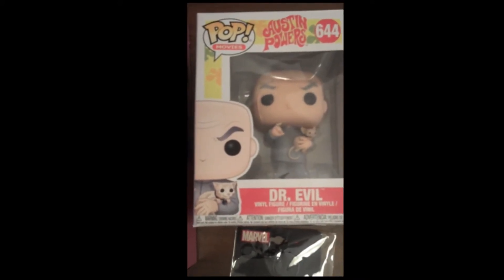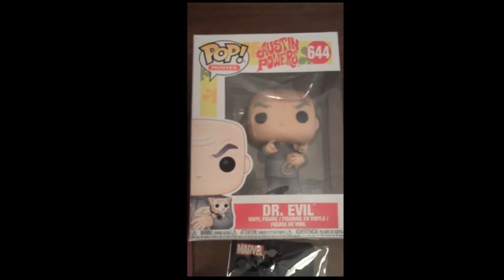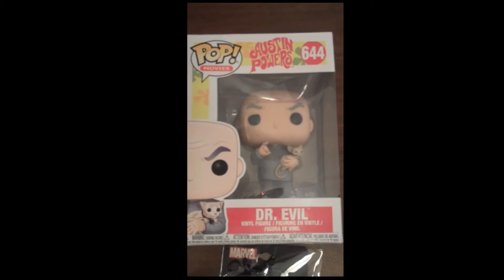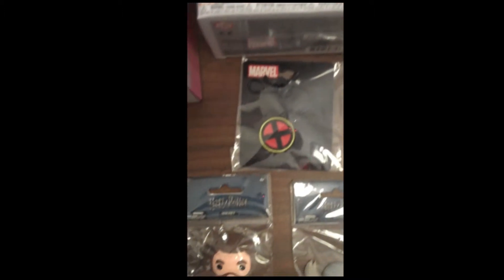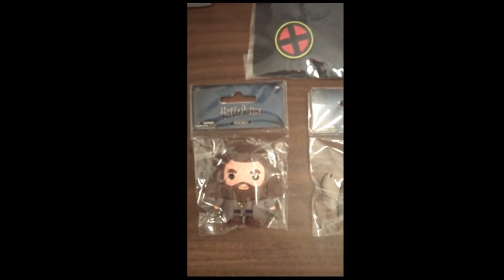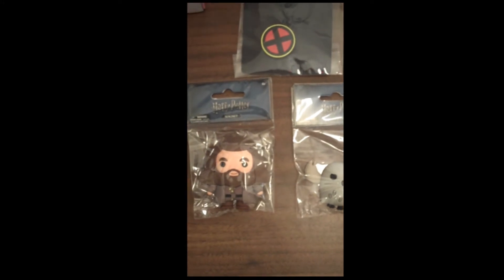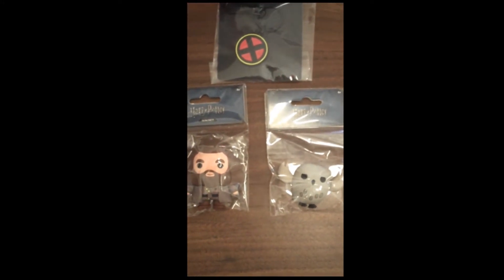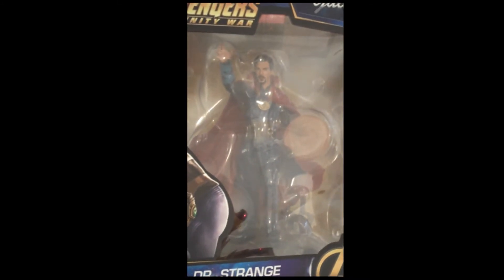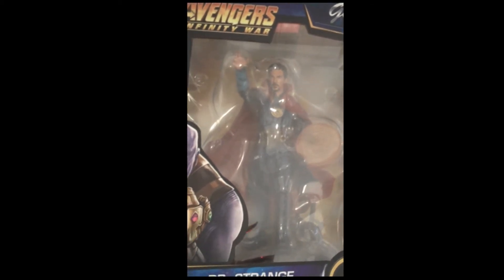From Funko, we have several Funko Pops that came in this week. Probably the most notable, or at least Mr. Fox's favorite, is Dr. Evil. Then we have some keychains from Marvel, as you can see from the X-Men logo. And then we have more foam magnets from the Harry Potter line, including Hedwig and Hagrid. Then from the Marvel Gallery series, we have part of their Infinity War statue series — the Doctor Strange figure.